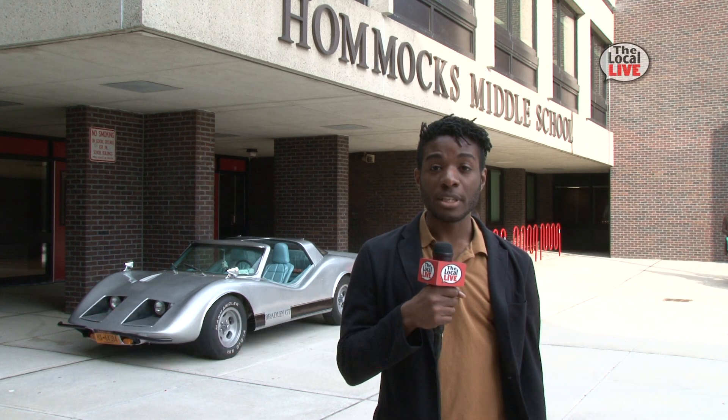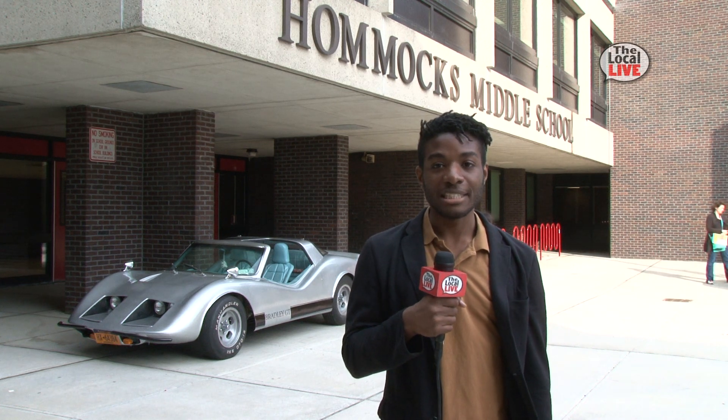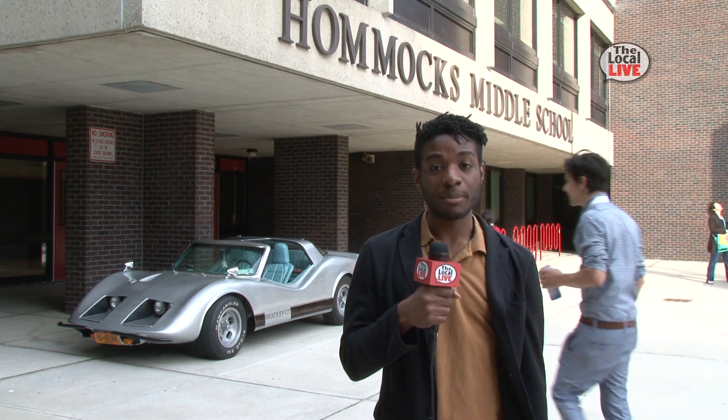I'm in front of Homics Middle School for the STEM Alliance Science Fair, where the mathematicians, engineers, and scientists of the future are showing off their exhibits today.